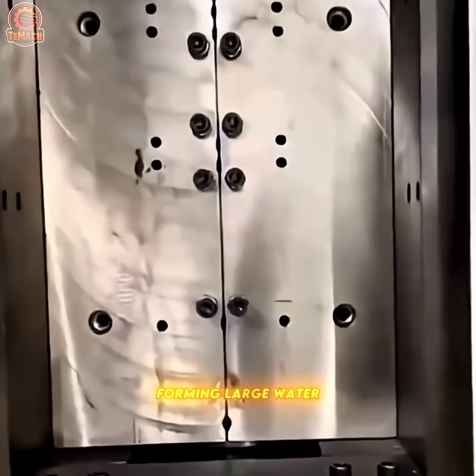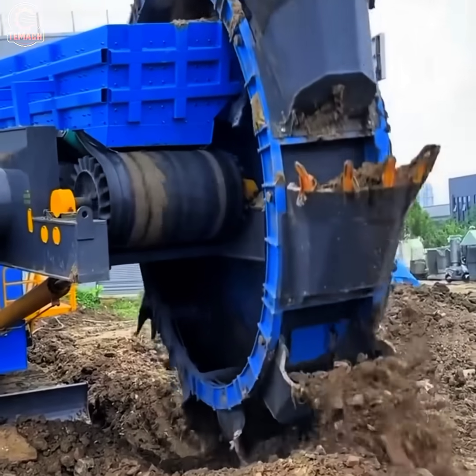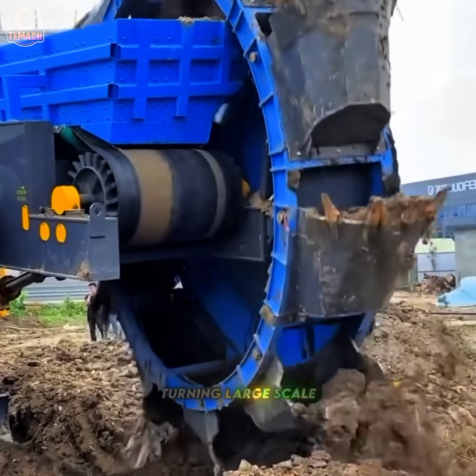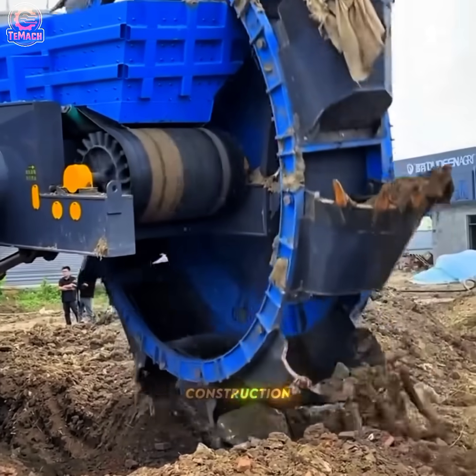Molten plastic inflates under pressure, forming large water bottles ready for commercial use. With every rotation, the bucket wheel scoops massive amounts of soil, turning large-scale excavation into efficient operations — a powerhouse for mining and construction.